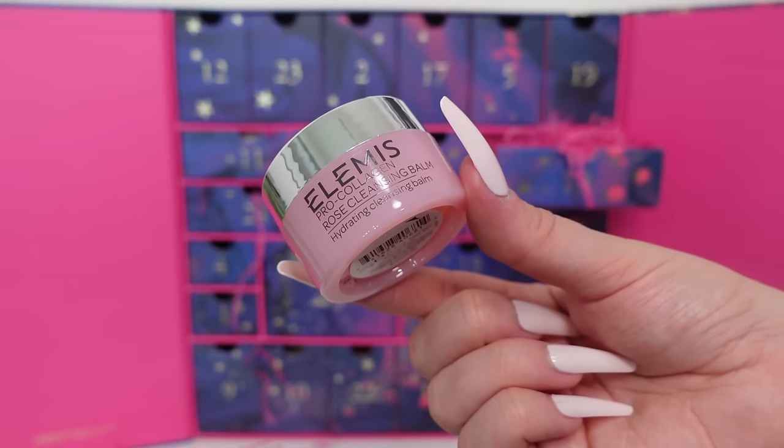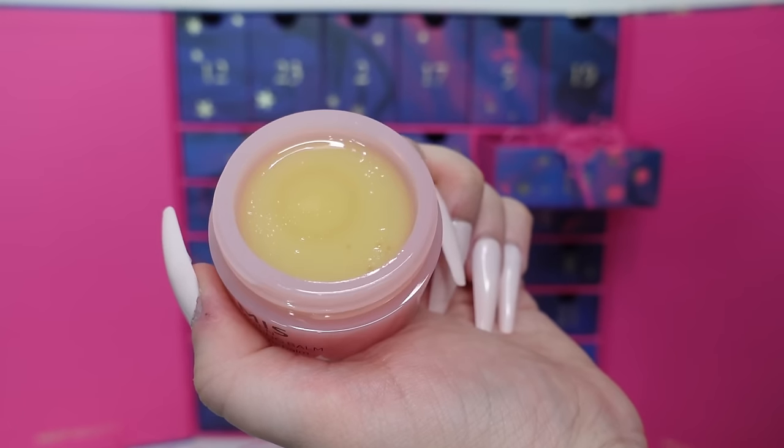Day eighteen is one of my faves - from Elemis, it's the Pro-Collagen Rose Cleansing Balm. The original cleansing balm is my all-time favourite first cleanse - this is the rose version, travel size, 20g. It's a nourishing cleansing balm infused with English rose and oleo extract that easily dissolves makeup and daily grime. You take a little dollop, rub it into your skin, and your makeup literally melts off - even waterproof. You can use it around your eyes too, it doesn't sting. You can buy this 20g size for £12.